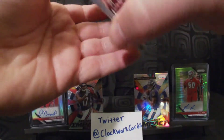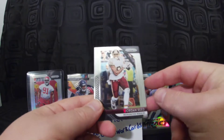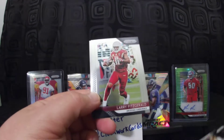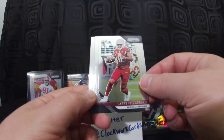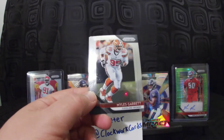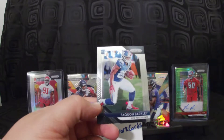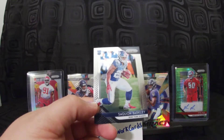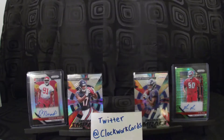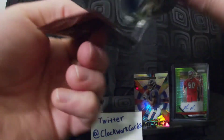I don't know how many of you are on Twitter, but I have a little thing going — if I get 100 followers on Twitter and 50 YouTube subscribers by Christmas Day, I'm going to send out two red, white, and blue prism hanger packs to a random follower or subscriber. Make sure you subscribe to my channel and follow me at Clockwork Cards.